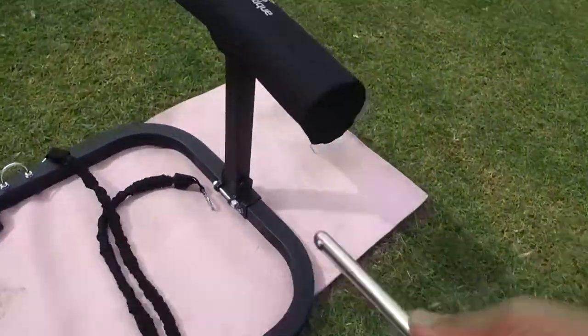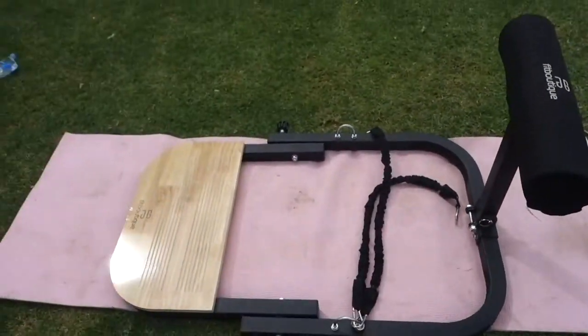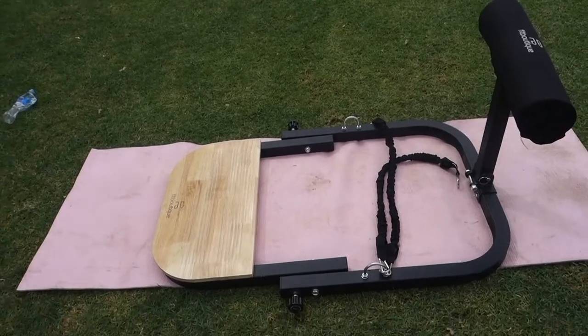This goes in there. There you have it — all set up now.